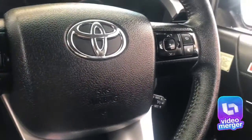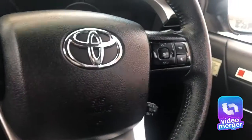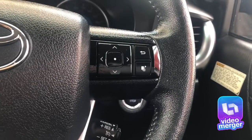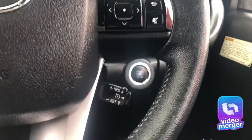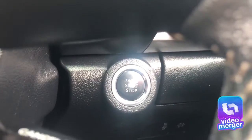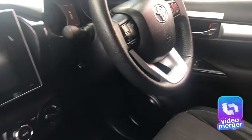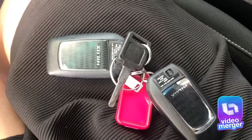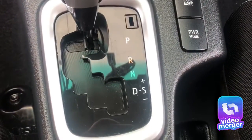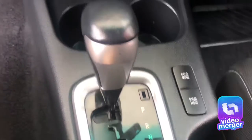On the other side are controls for the trip computer, where you can see things like average fuel economy, average speeds, and how far you've got till empty. You also have cruise control located down there. The car comes with push button start and two spare keys. It has automatic transmission with tiptronic so you can manually select your gear changes, and full four-wheel drive capabilities.